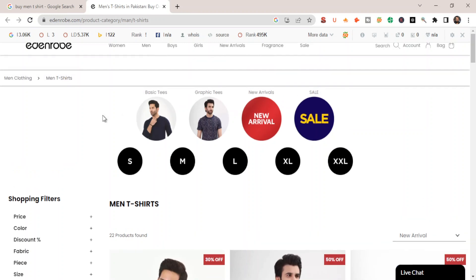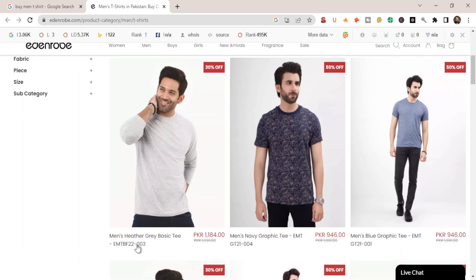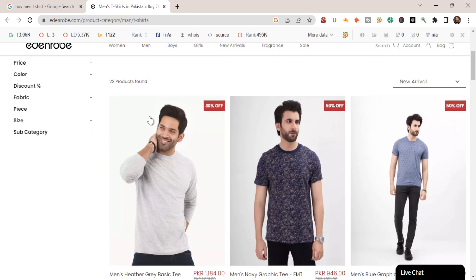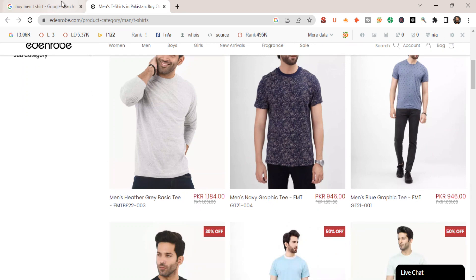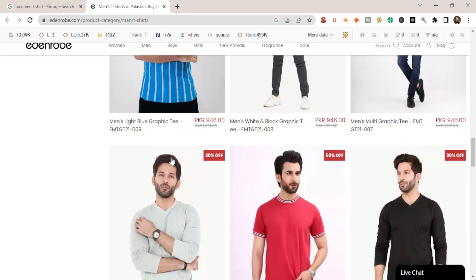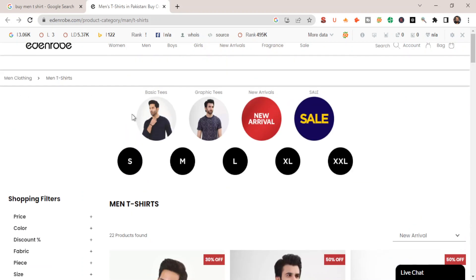On an e-commerce store, you essentially have hundreds of products, and it is going to be very difficult and costly for you to write content for each of the product pages. When I click on any of these products, I'm redirected to a separate product page. When it comes to e-commerce SEO, it will be way more difficult to rank all of these product pages on the first page of Google. So there is an SEO hack you can use: rank the category pages, not the individual product pages.